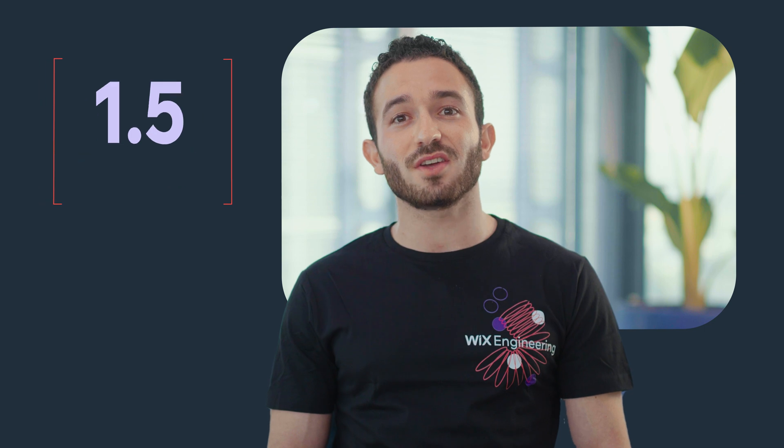Did you know that at Wix, new code is deployed to production every one and a half minutes? On average, we have over 600 GAs and other production events per day.